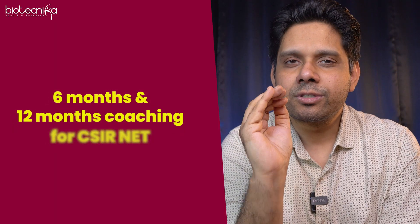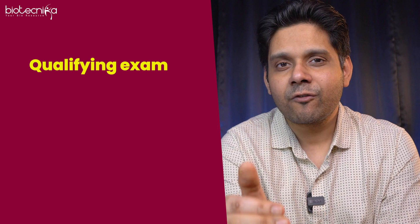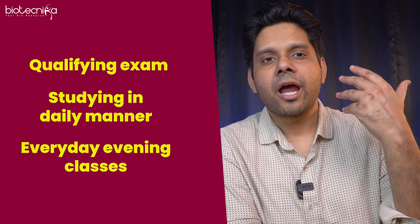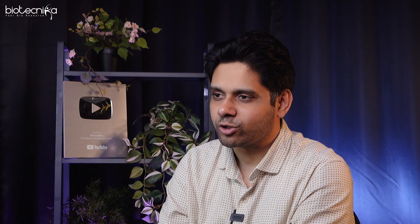In Biotechnica Campus we offer six-month and twelve-month coaching for CSIR. We will make sure you are qualifying the exam and studying in a daily, diligent manner. Every evening classes run for two to three hours, you can write exams inside Biotechnica Campus itself, and you can know your rank based on other students' performance.